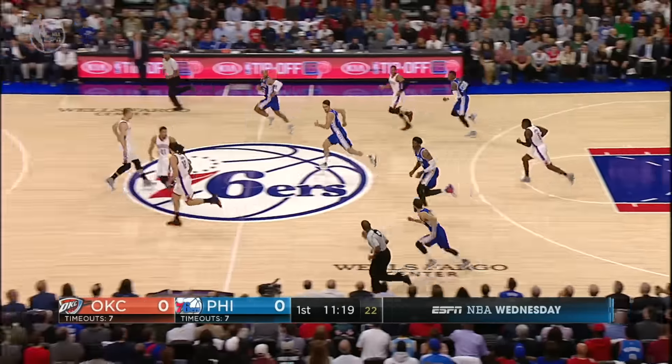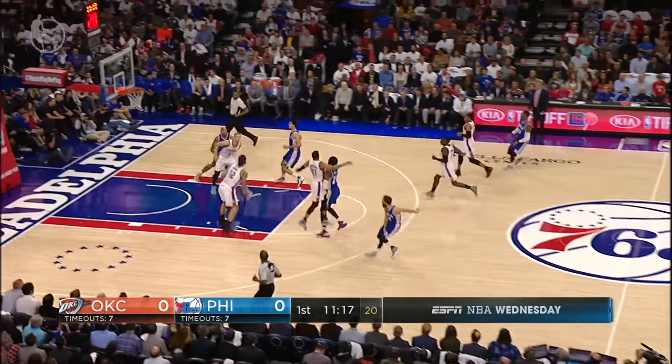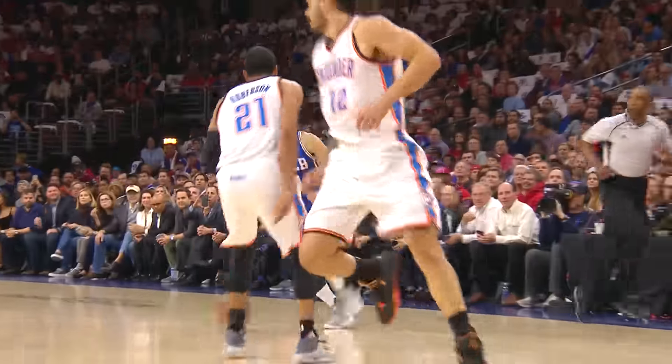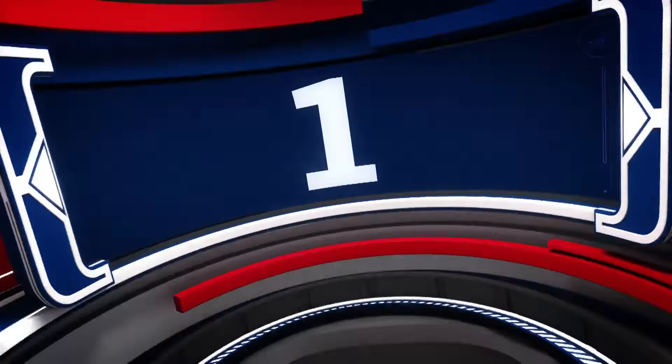In at number 2, Sergio Rodriguez to Gerald Henderson. Nice reach, catch, and an acrobatic finish. The young Sixers were unable to close out the Thunder.